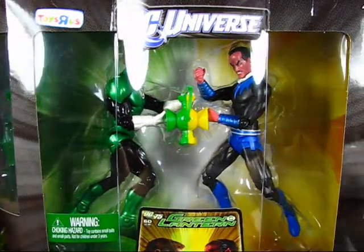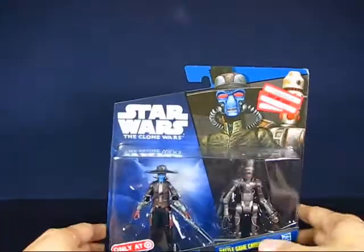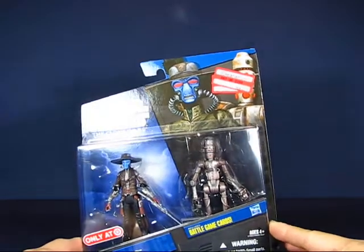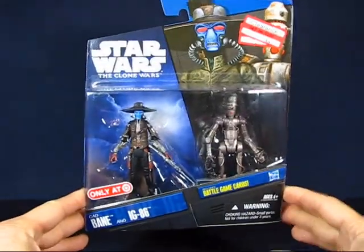At Target there were a bunch of clearance sales going on, and I was able to pick up the Cad Bane and IG-86 set for $3.74.